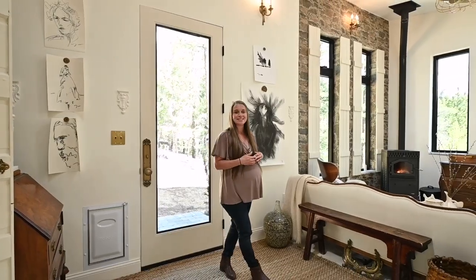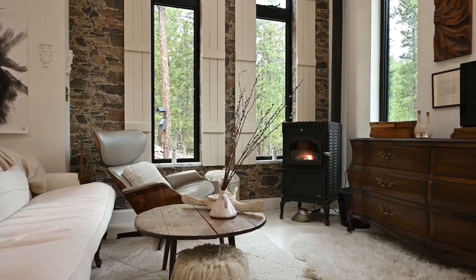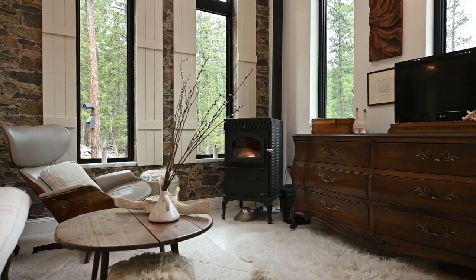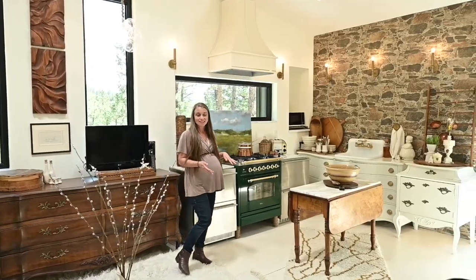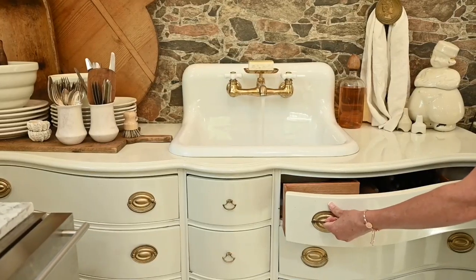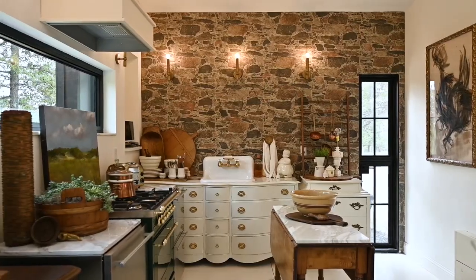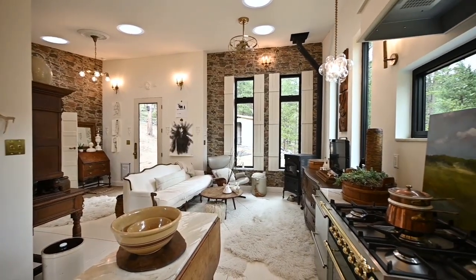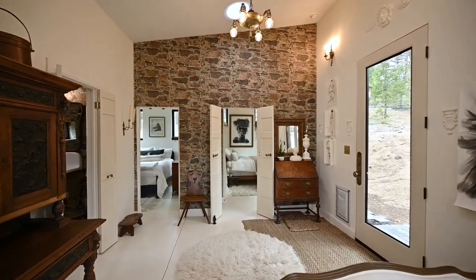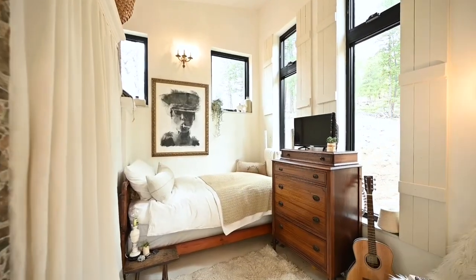It showcases custom antique furniture that adds a touch of history and character to every room. The beautiful antique pieces have been thoughtfully repurposed into functioning appliances. The owner wanted to create a space full of curiosities, inspiration, and wonder — a sanctuary from the world where there were no limits to the life you wanted to create. An inspirational space to call home.